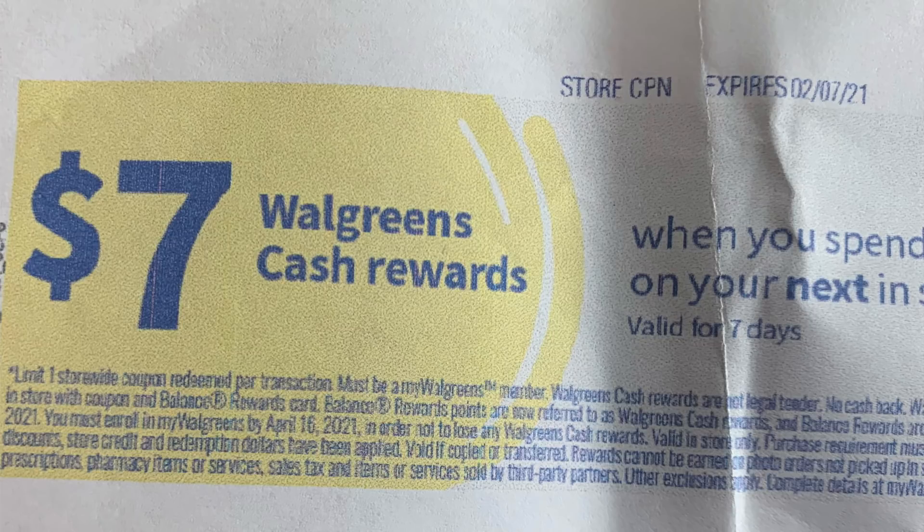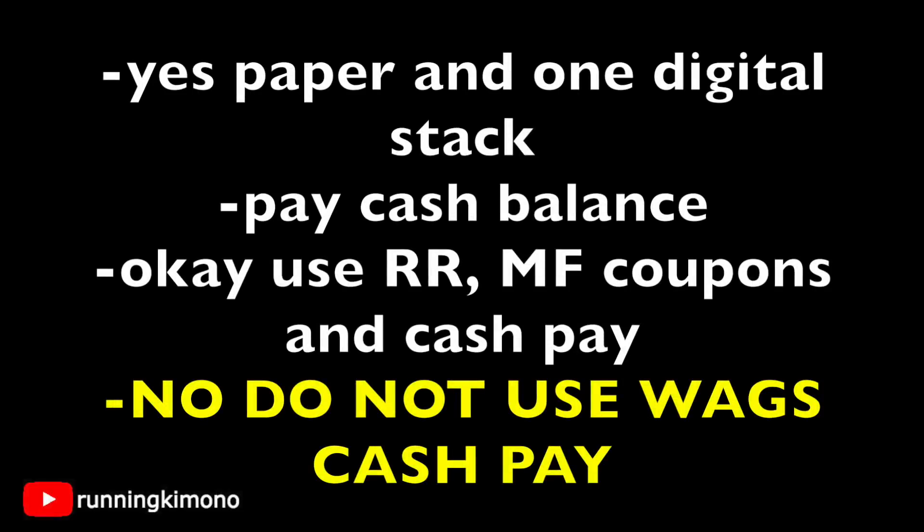You might want to buy an iced tea before you pay for your transaction — maybe one of these will pop out. That's usually really nice on Sunday when that happens. A couple more rules: yes, you can stack one paper and one digital, and these are also one-time use. Pay cash for the balance — bills, credit card, debit card, that sort of stuff. It is okay to use register rewards and manufacturer coupons, but do not use your Walgreens cash to pay or you will not earn these boosters. That's a hard and fast rule.